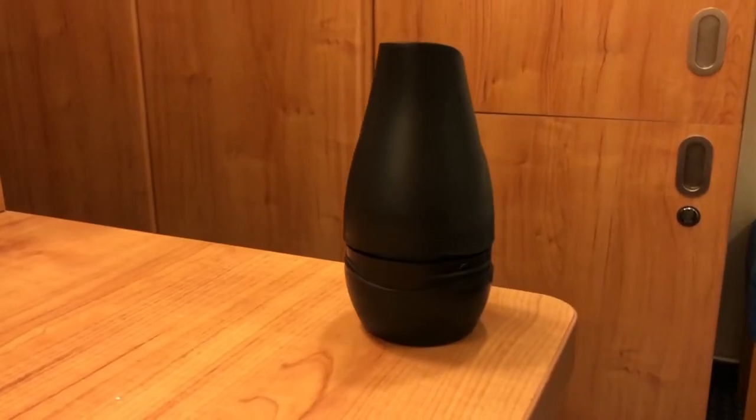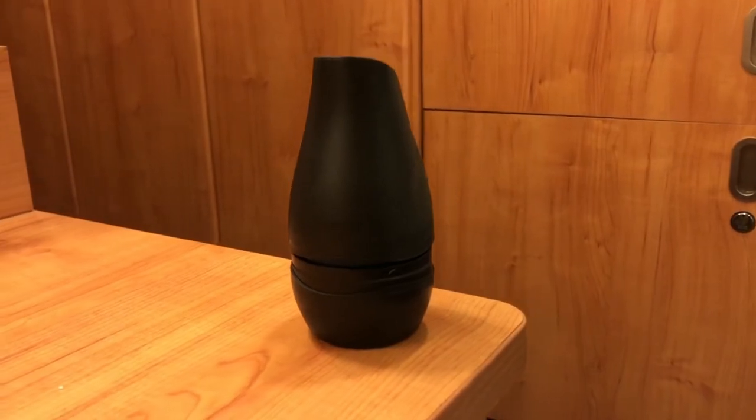I have two things to recommend to make the room smell good. The first one — I just pop it open and leave it next to the desk, and it keeps your room smelling fresh for the whole cruise, unless you're on a month-long cruise.